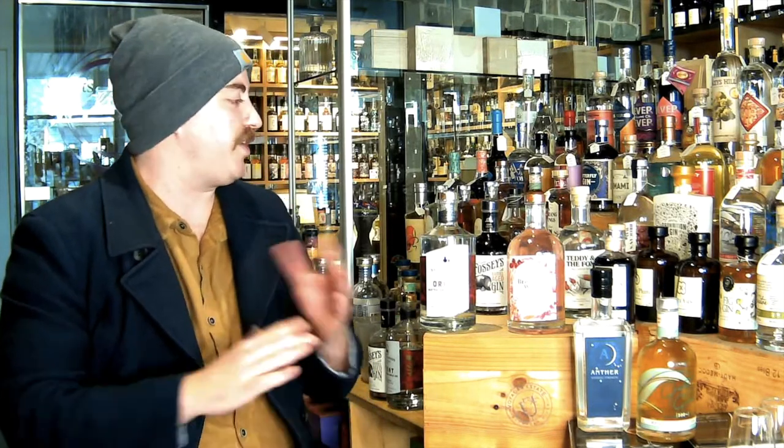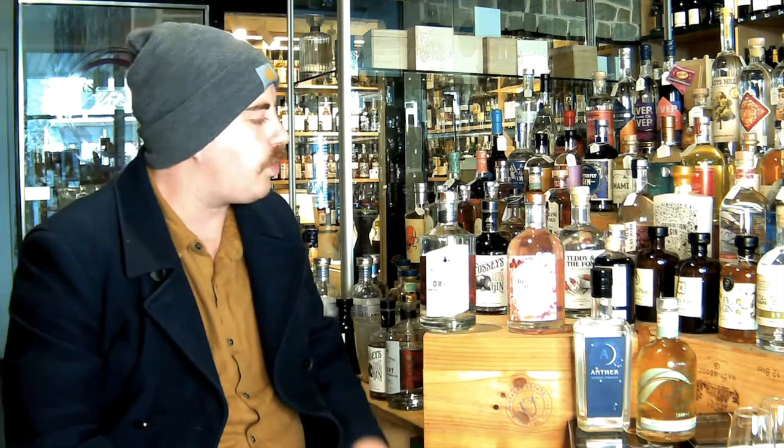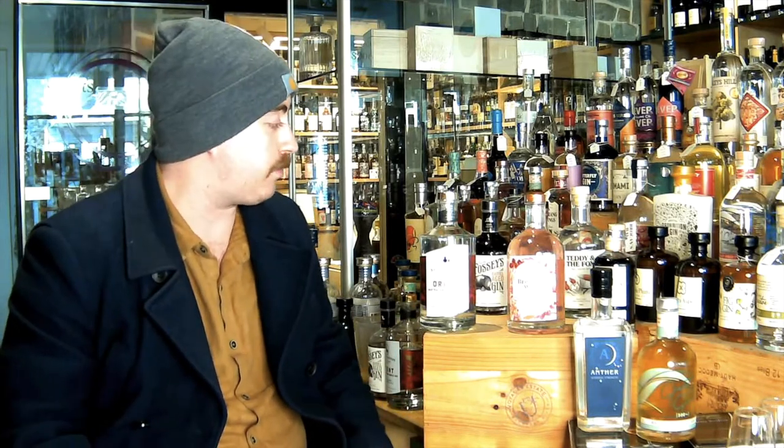What an incredible array of gins of different kinds representing what an amazing distilling scene there is here in Victoria. I thought today would be a good chance just before the tasting to work through these gins, talk about what's in there. And if you haven't got a pack yet, it might be a good chance — there's still plenty of time to grab one. With seven incredible gins in here, it's definitely well worth getting a pack.